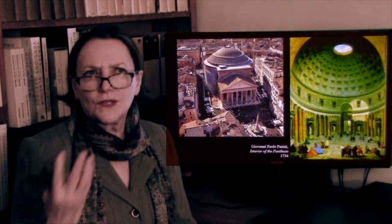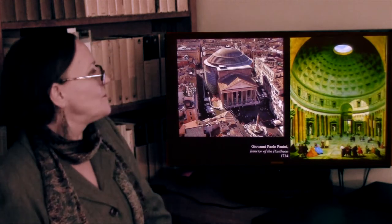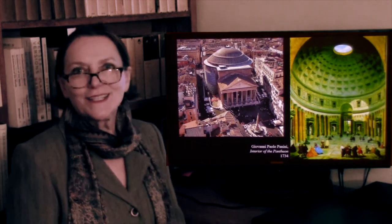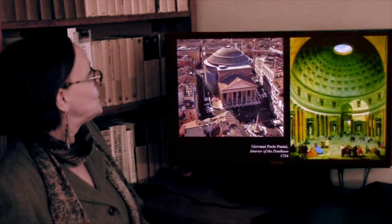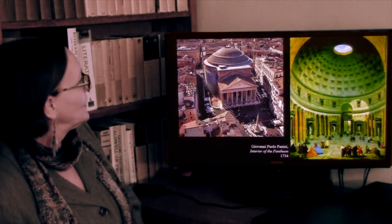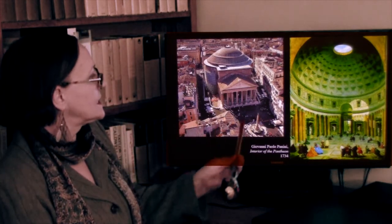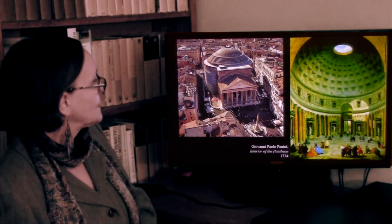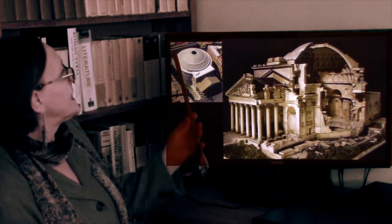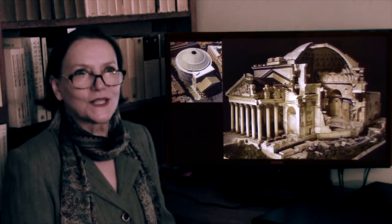This is what it looks like today in the middle of Rome. There is no longer the colonnaded space in front of it — this is a baroque obelisk. Here is still a rather extraordinary image, and this is what it looks from on high — it sort of looks like a space station.